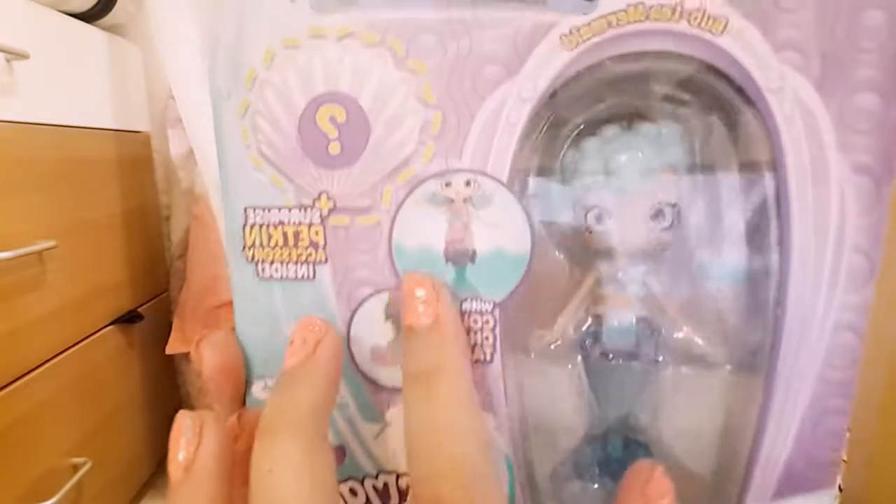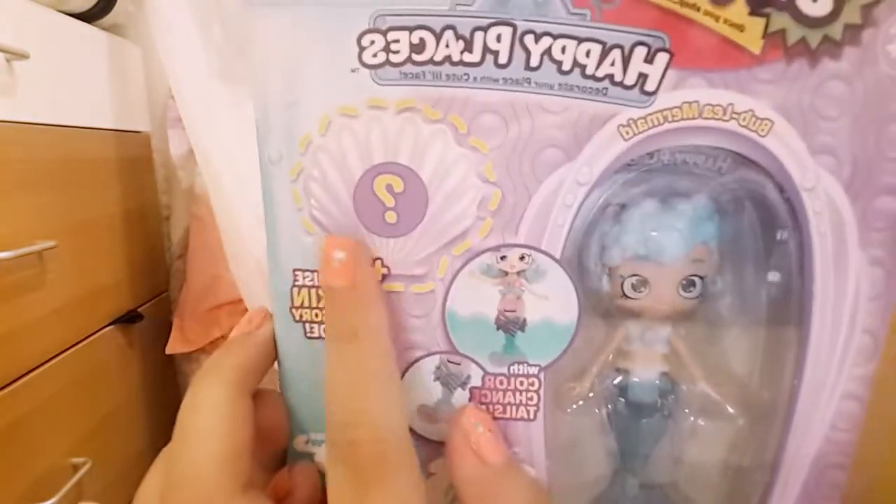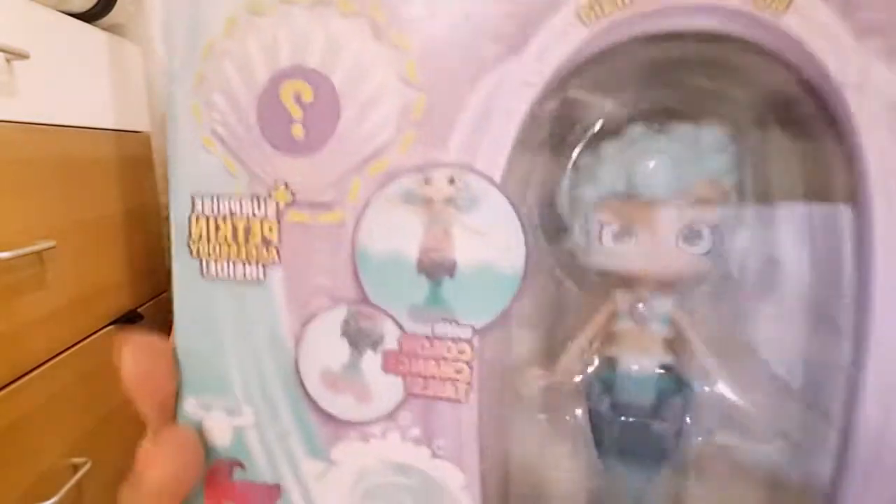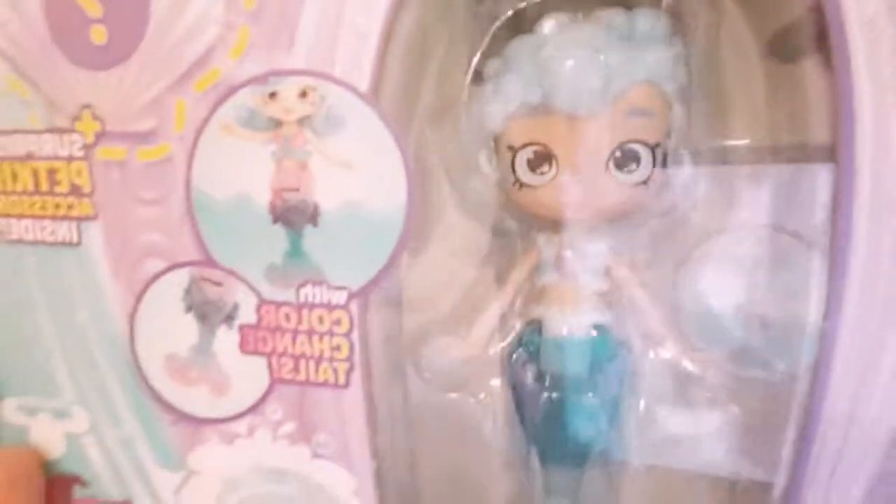This is the bubbly mermaid hair. This is very cool hair. And this has the super bright pasty in there. And her toes have the color change in there too. Now we're going to unbox this.